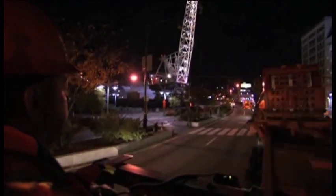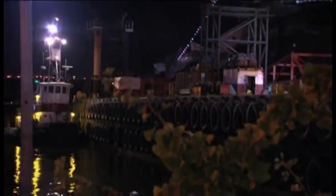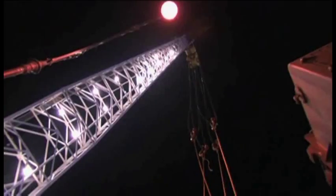Once it reaches West Side Pier 86, the transformer is loaded onto a barge. Section manager Bill Dunn coordinates the move.